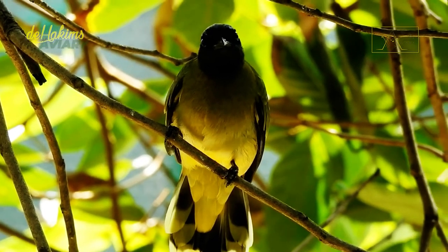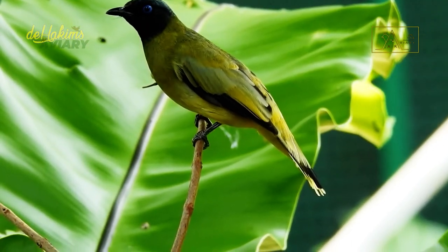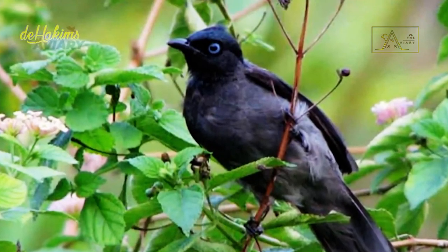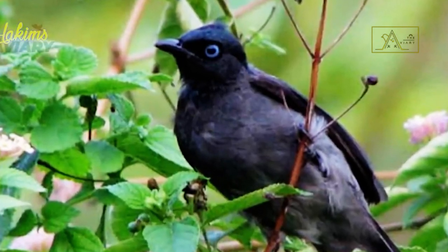The black-headed Bulbul has olive-yellow plumage with a glossy black head. The edges of the wings and tail are black, although there is a yellow tint at the tip of the tail. There is also a variant of the black-headed Bulbul whose body, instead of yellow, is dominated by dark gray. However, this type of bird is very rare.